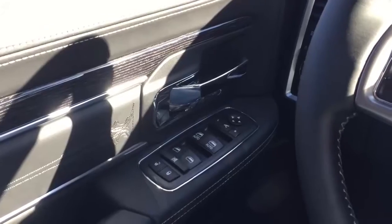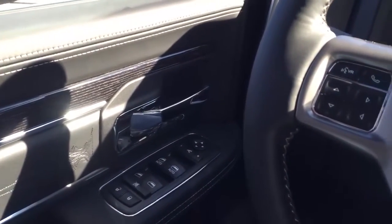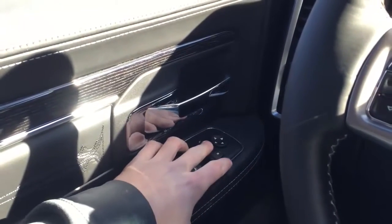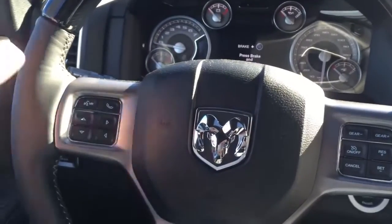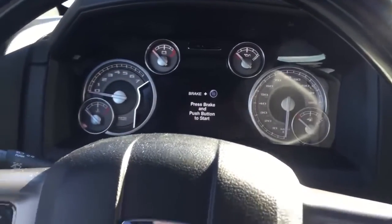You do have your automatic headlight controls right there, as well as power-adjustable pedals to get you the most optimal driving position possible. Right here are your normal window controls, and you do have power-folding mirrors with that button right there. Taking a look at the steering wheel, you have your standard up, down, left, right controls for the screen in your cluster.